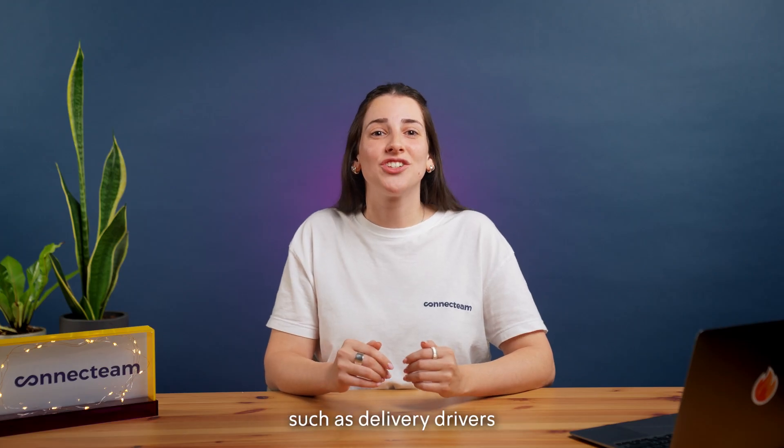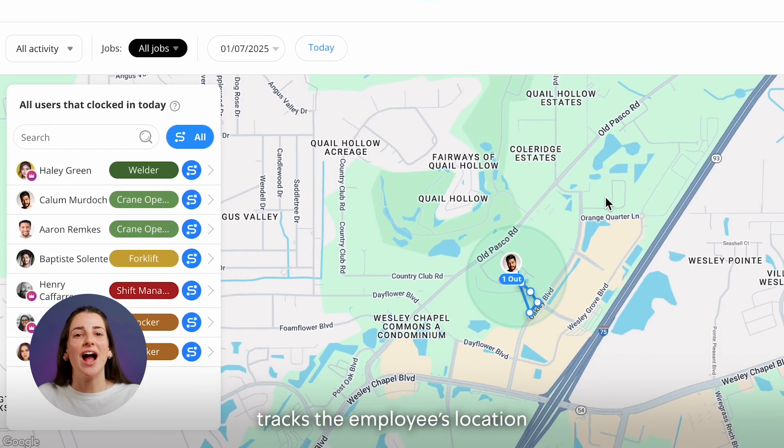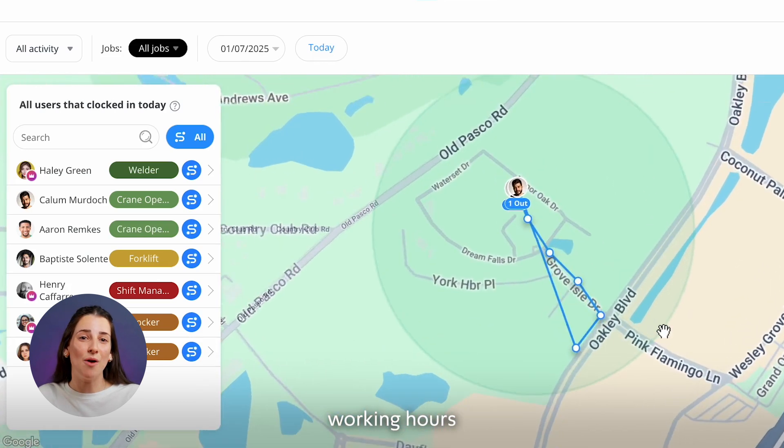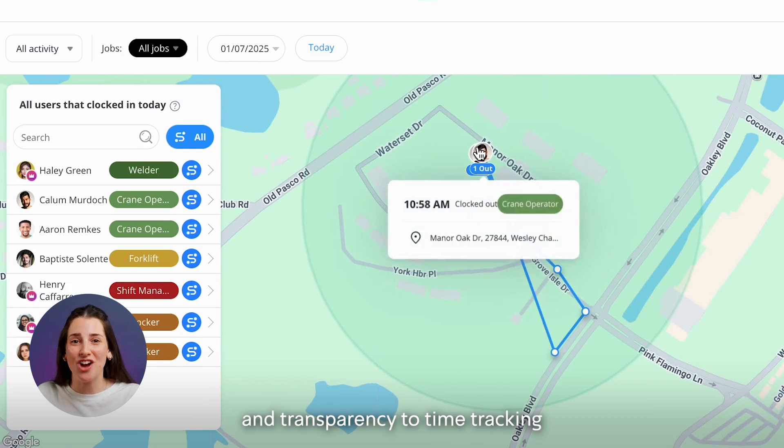For teams that are on the move, such as delivery drivers or field service workers, our Breadcrumbs feature tracks the employee's location throughout their shift. This ensures visibility into where they've been during working hours, adding an extra layer of accountability and transparency to time tracking.